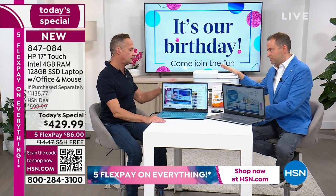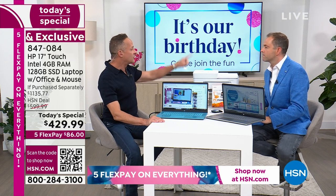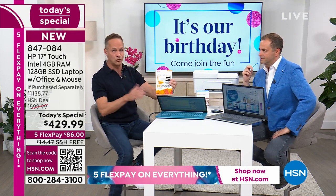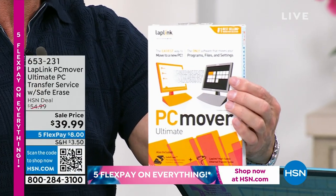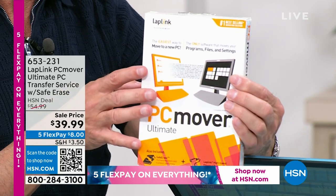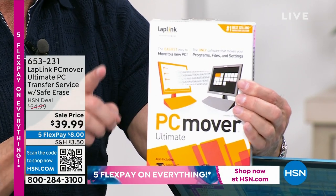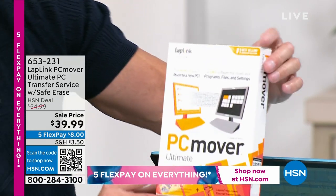PC Mover — why is it important? Many of us, if we're buying a new computer, think: how am I going to move everything from my old computer to my new computer? PC Mover is going to do it for you. It moves your files, your pictures, your movies, even your programs and passwords — everything from your old computer to your new computer. And then, if you want, it will format your old computer to government standards. Only here at HSN you actually get three licenses for PC Mover, so you can use it three times.